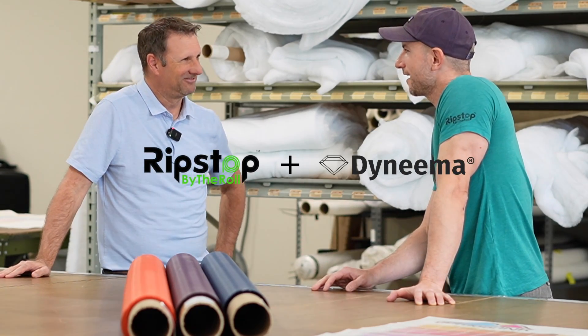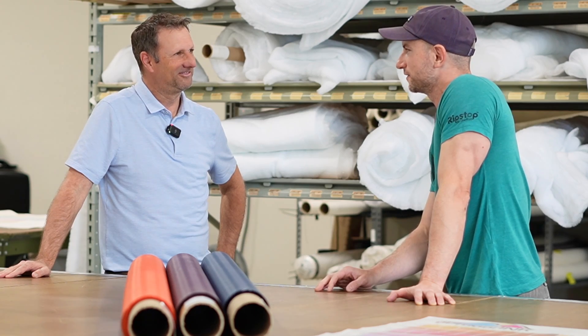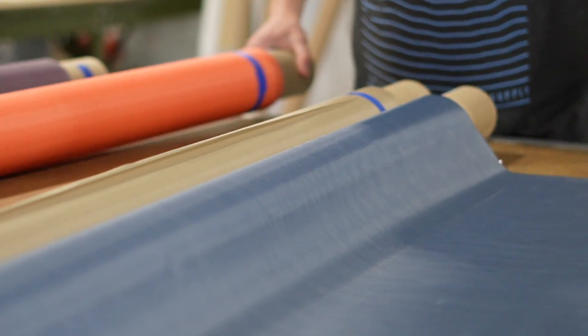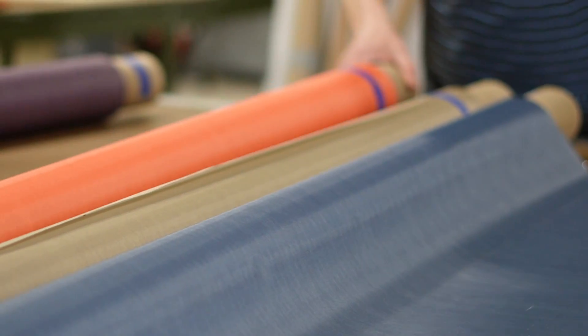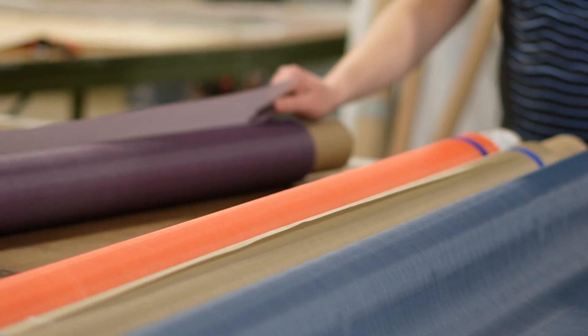Well William, we are really excited to have you in today to take a look at the first rolls of continuous printed Dyneema that are coming off. Maybe we could talk a little bit about why this is exciting for Avian and Dyneema.